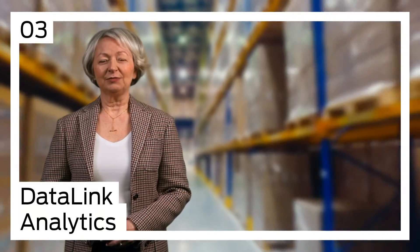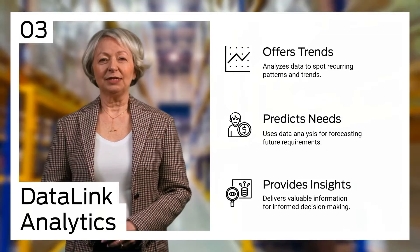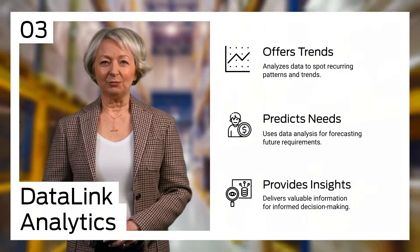For those keen on insights and analytics, Datalink Analytics is your go-to. It offers trends, predicts inventory needs, and provides actionable insights to make our partnership even more fruitful.